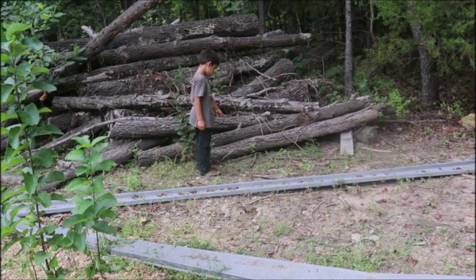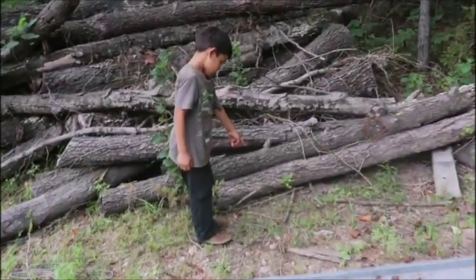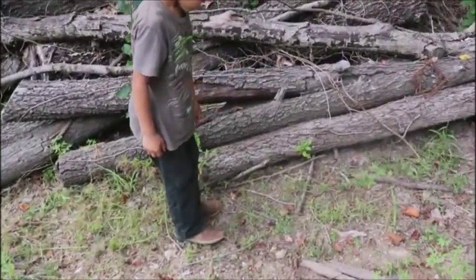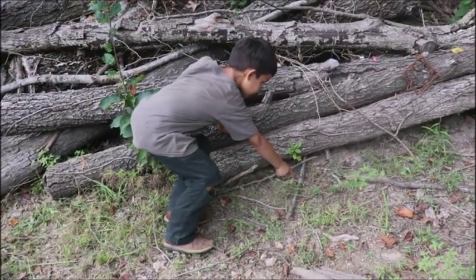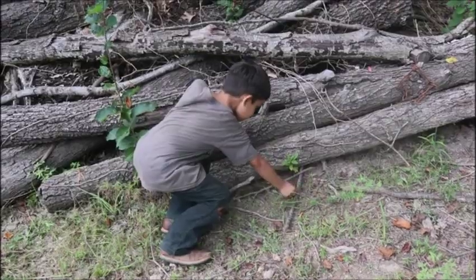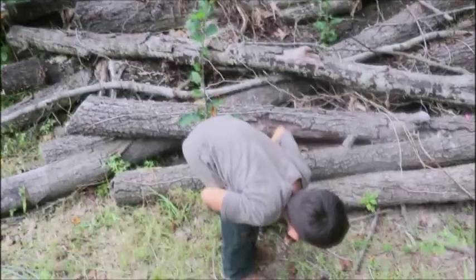A little brown skink too — do you still see it? Oh wow, that was super fast!